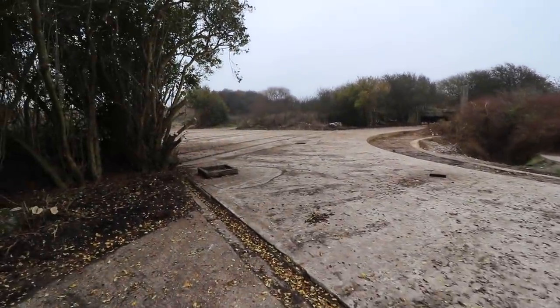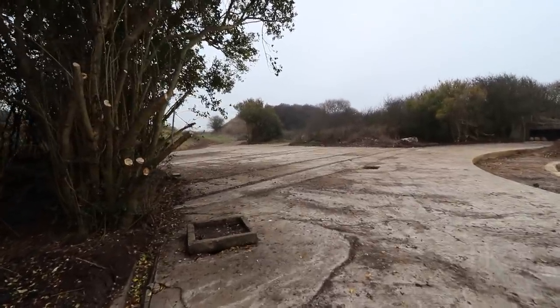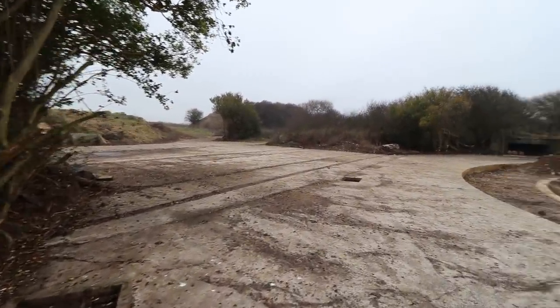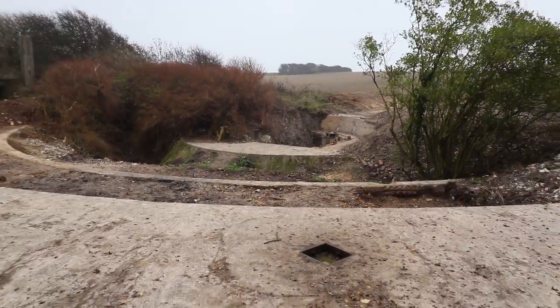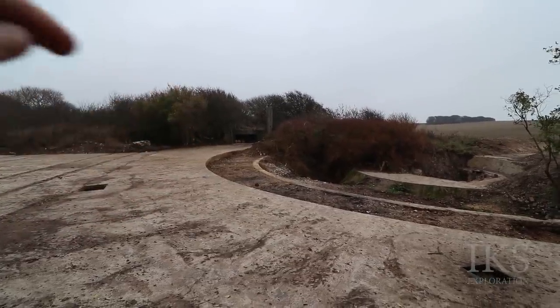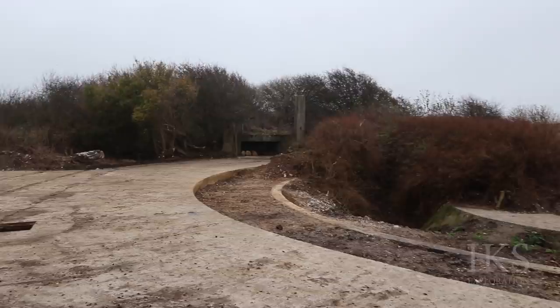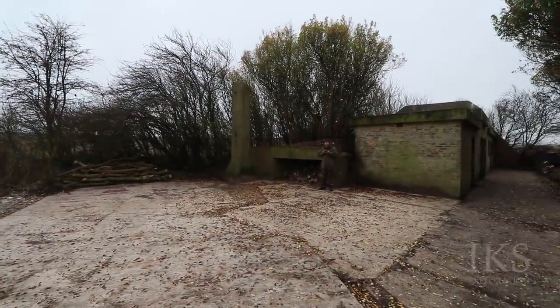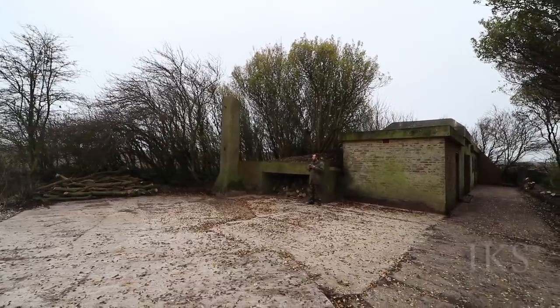Look at this concrete here — it's like hard standing. And that's one of the massive gun positions right there. In the corners you've got these tower things — those are the camouflage netting towers. There's one there as well, though I think the other one's gone.